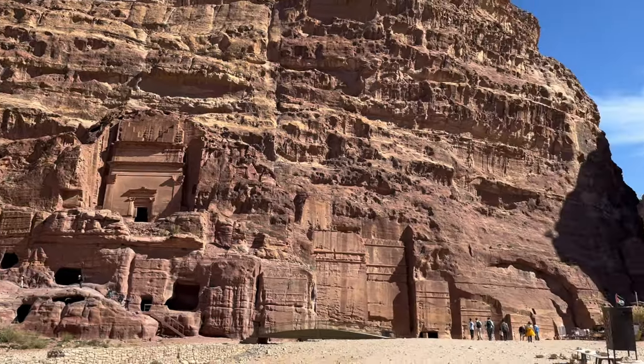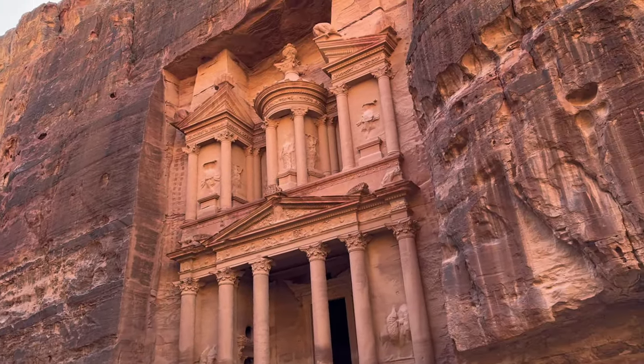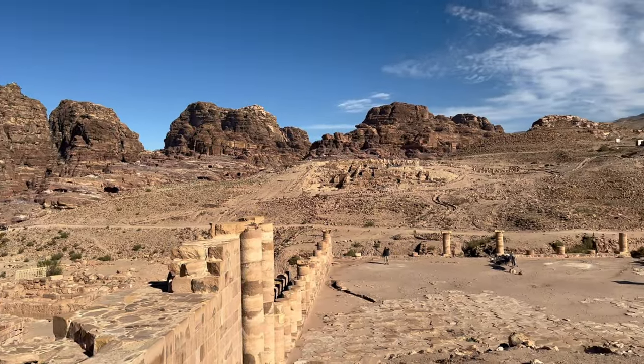Don't trust the little boys selling stuff — they try to make so much money. The one right after the treasury quoted us 50 JD for something we ended up buying for 2 JD. If sellers are trying to get you to make a rash decision — telling you to take a picture now or the sun will ruin it in five minutes — that's not true, it looks exactly the same all day long. Also, something I said earlier that isn't true: the horses, camels, and donkeys are not free — you definitely need to pay for those.